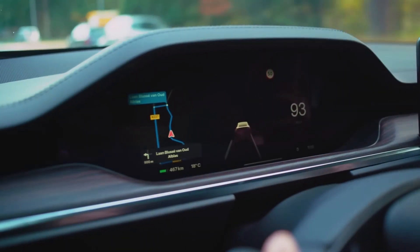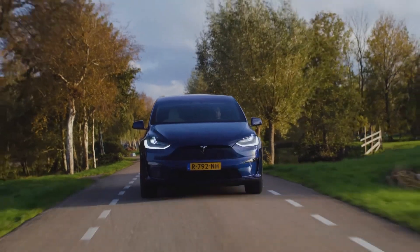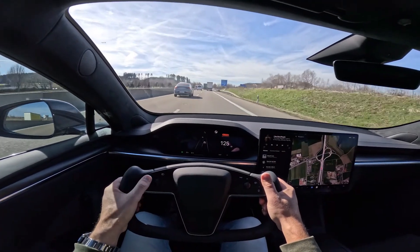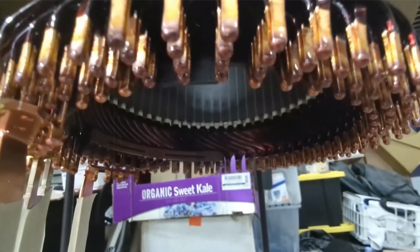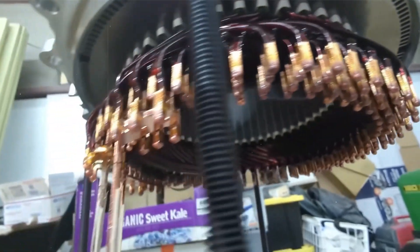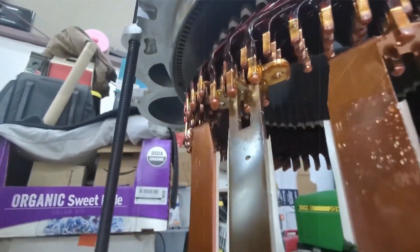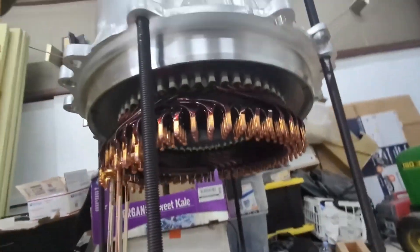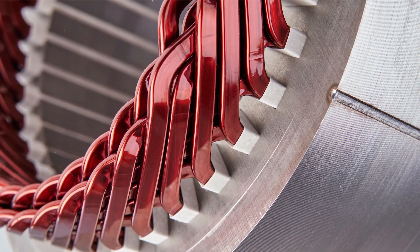Tesla has also developed a new type of motor for its Plaid vehicles, including the Model S and Model X Plaid, as well as the Tesla Semi. The hairpin motor is an electric motor whose stator winding is done with hairpins instead of round wires. The rectangular shape of hairpins allows for a better fill factor, meaning the copper winding makes better use of the space, resulting in approximately 20% more efficiency.